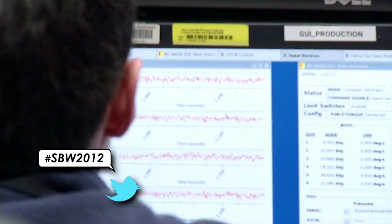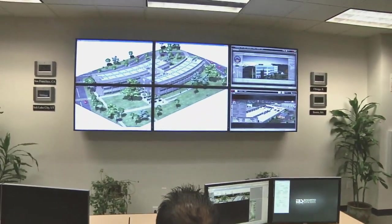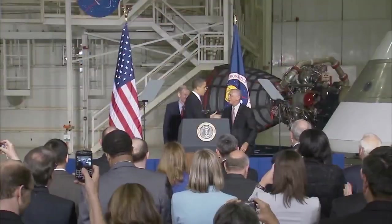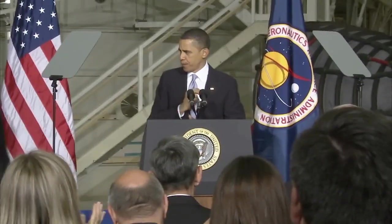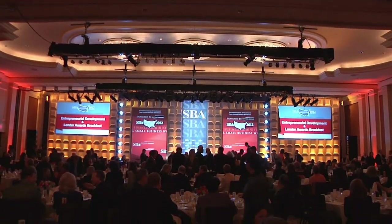Again serving as guest speaker, NASA Administrator Charles Bolden was behind the lectern at the Small Business Administration's annual Procurement Awards Breakfast in Washington. Joined by Glenn Delgado, the agency's associate administrator for small business programs, Bolden noted the important roles played by entrepreneurs and small businesses not only in fueling the American economy, but also in NASA's past, present and future successes, as envisioned by President Obama. The event was held as part of National Small Business Week.